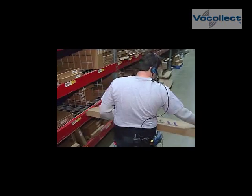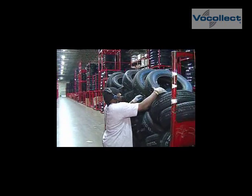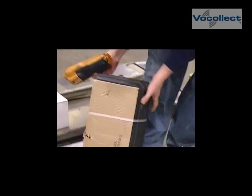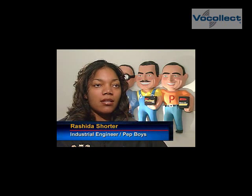The associates are able to be more stable. They don't have to balance having something in their hand. There's also a decrease in damages because a lot of associates would try to maneuver having the RF unit in their hand while picking up a case, and either the unit or the case would drop. So there's definitely been a decrease in damaged product, units, and equipment.